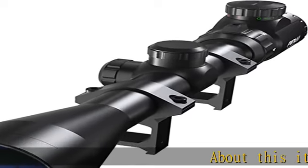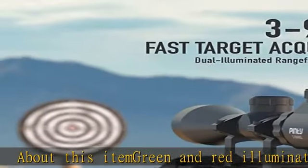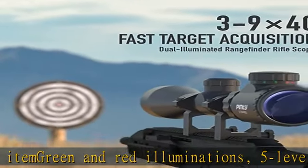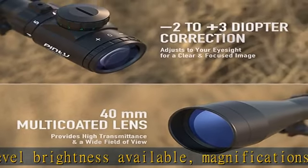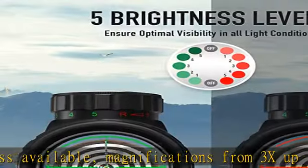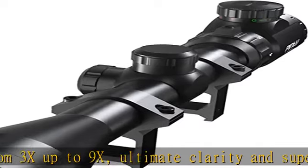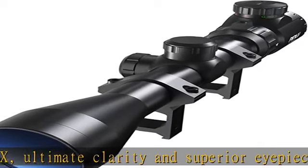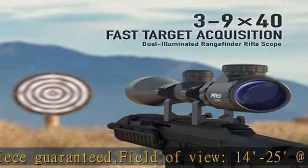Green and red illuminations, five level brightness available. Magnifications from 3x up to 9x, ultimate clarity and superior eyepiece guaranteed. Field of view 14-25 at 100 yards. Windage and elevation click value 1/4 MOA at 100 yards. Eye relief 2.7-3.3. Rangefinder reticle provides fast, simple aiming points for various shot distances.